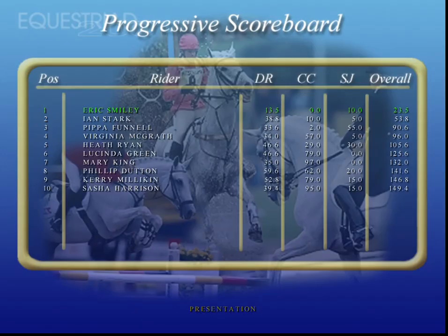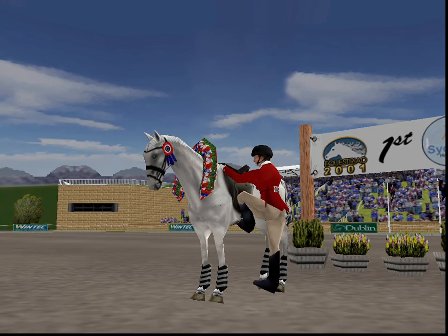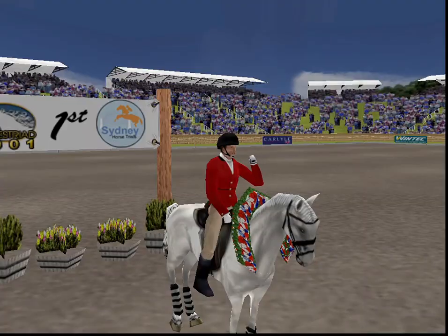Now let's look at the standings. The winners and gold medalists of the Sydney International Equestrian Individual Event — what a truly commanding performance from start to finish.